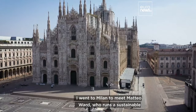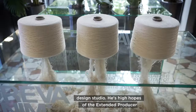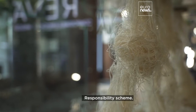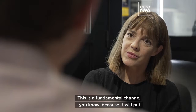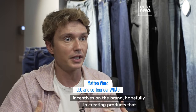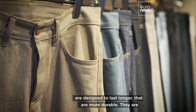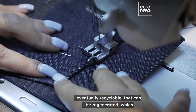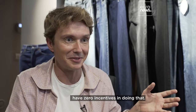I went to Milan to meet Matteo Ward, who runs a sustainable design studio. He has high hopes for the extended producer responsibility scheme. This is a fundamental change, because it will put incentives on brands to create products designed to last longer, that are more durable, eventually recyclable, and that can be regenerated — which is something that brands don't do right now, because they have zero incentives to do that.